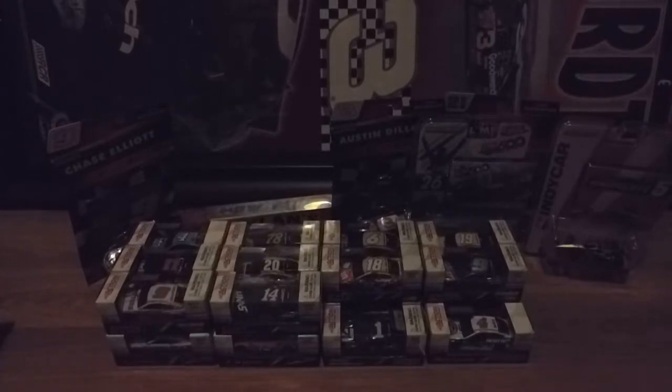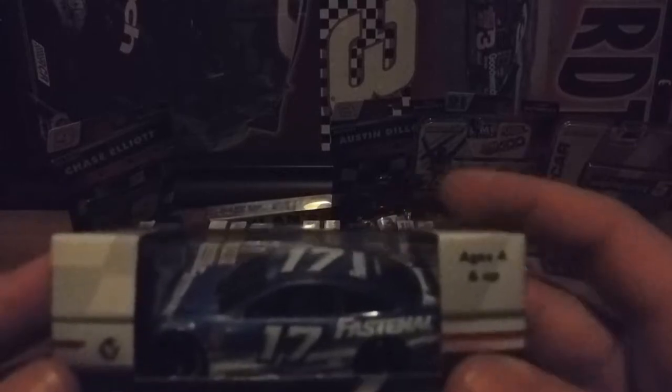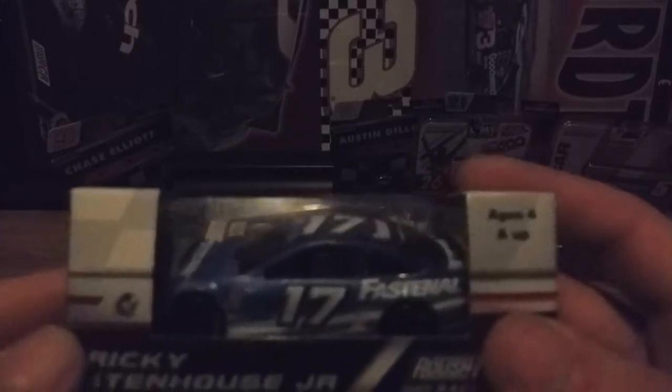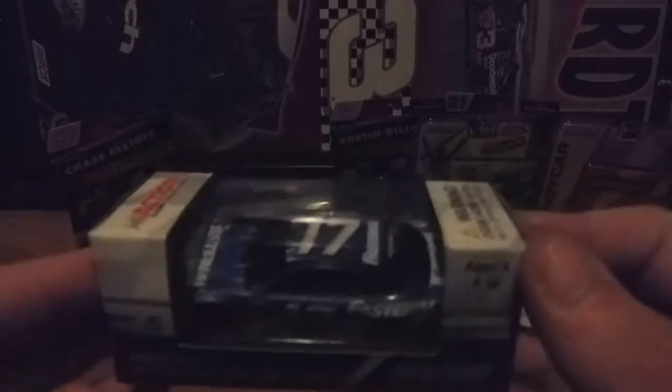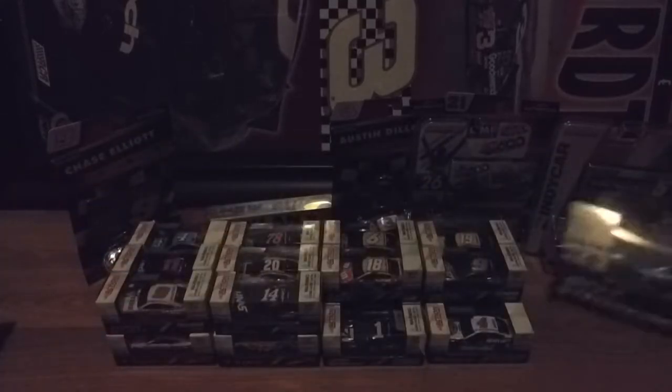I can move on to the Ricky Stenhouse Jr. cars — they had the most of him. Starting off first is Ricky Stenhouse's main paint scheme, which is oddly similar to Kyle Larson's Credit One paint scheme. He was the one that had the most paint schemes. Ryan Newman had three, but I only got two.